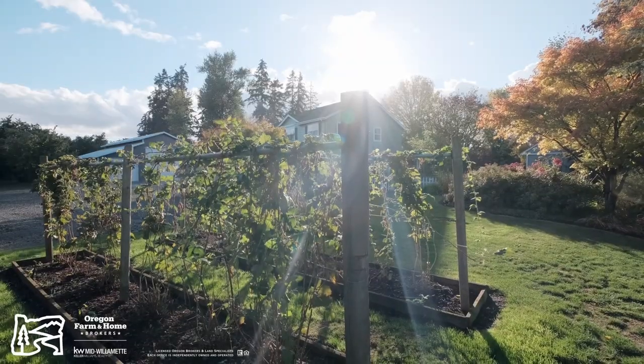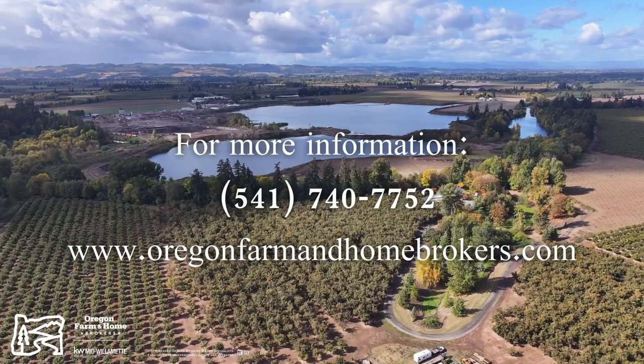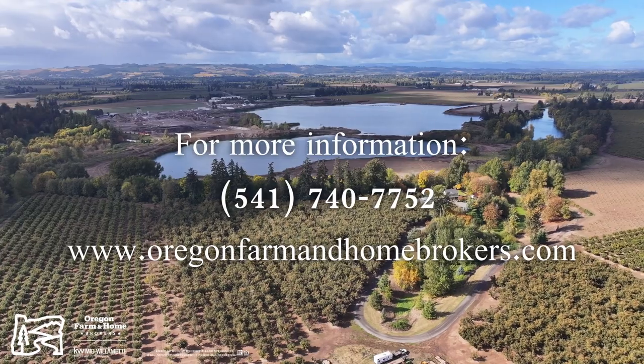Thanks for taking the tour with us. If you'd love to see this unique property, give us a call or look us up at OregonFarmAndHomeBrokers.com. Thanks.